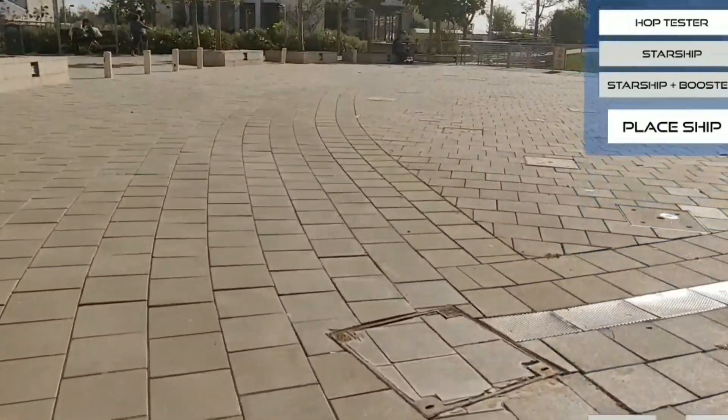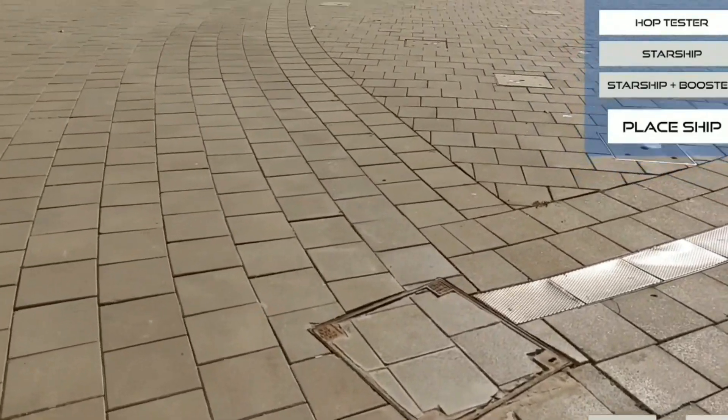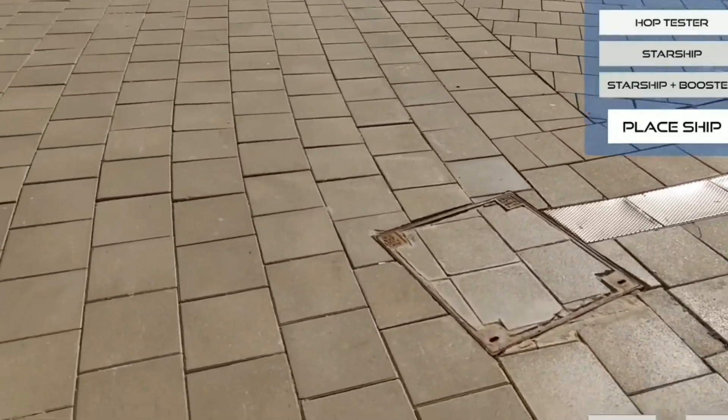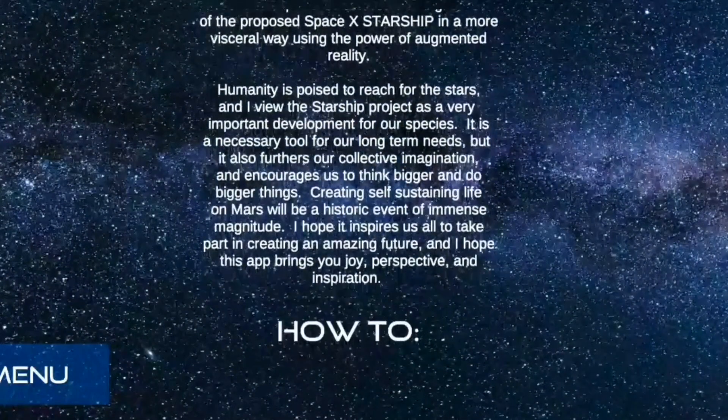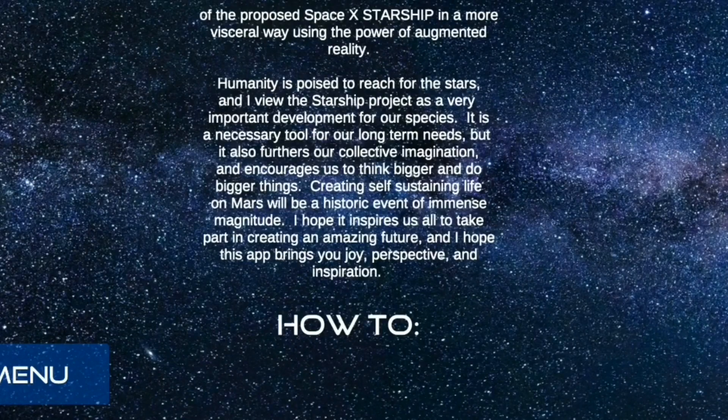By the way, I really enjoyed that the developer also added some educational value to the app. You can find it in the About section of the app when you launch it. So let's just take a look. And we're going to move on to launching our rocket, our huge rocket.